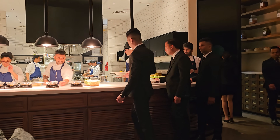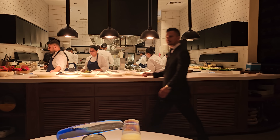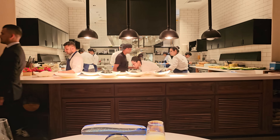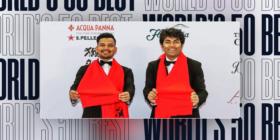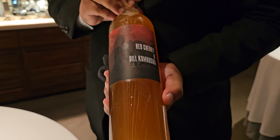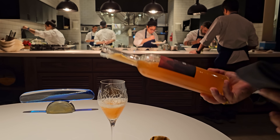One thing unchanged from Tresind Studio is the level of service. This is Whipin, the general manager. He tells me he used to watch shows like Chef's Table on Netflix to learn moves, practicing them in front of the mirror — and today here he is, in one of the world's top 50 restaurants. The next course is paired with a red cherry and dill kombucha, made in-house and designed for the next dish.